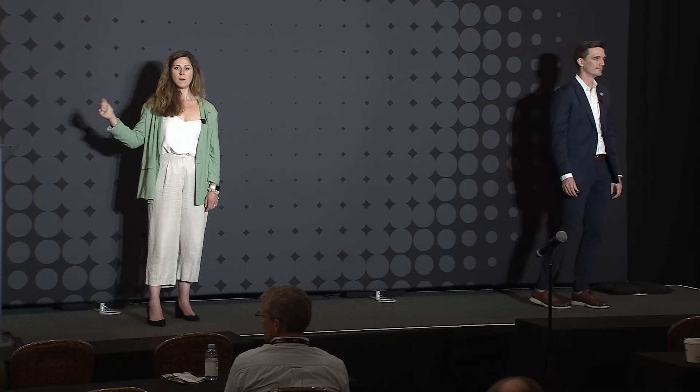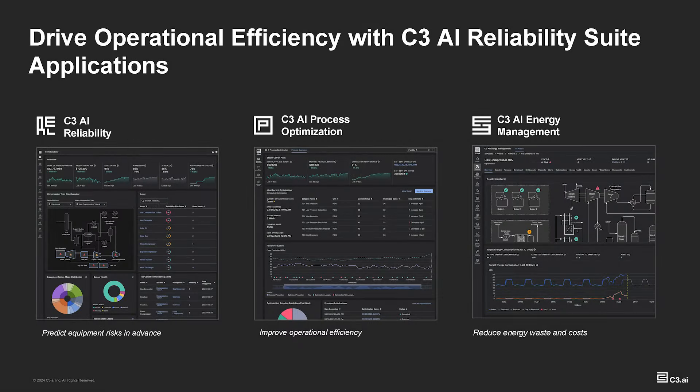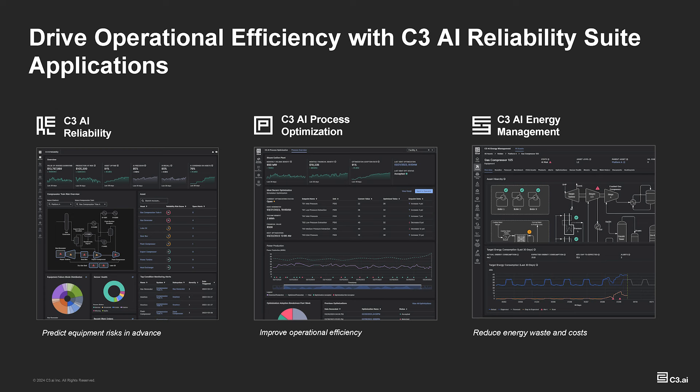So I'll just kick us off and orient what are we talking about today. We're going to focus on our reliability suite, which includes three main applications. One is C3 AI Reliability. Folsom talked about this this morning. We have another panel tomorrow that I'll be hosting with Shell, Duke Energy, and Dow on the main stage also talking about the C3 AI Reliability application. This is our flagship predictive maintenance app and it's usually where people get started with us because it is really tried and true — super proven, highly scalable — and everyone innately understands the problem of predictive maintenance. It resonates with your operations teams. You can deploy it on basically any asset type and get value really quickly.